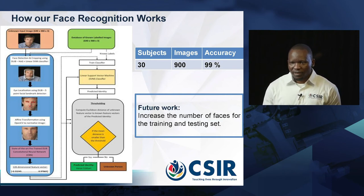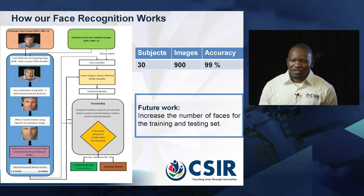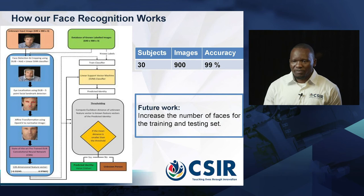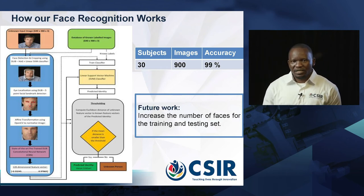We extract the features and then compare the extracted features with those stored in the database. Once the threshold determines whether the person is who they claim to be, that person can be accepted. In the current system we developed, we used 30 subjects, collecting 30 images from each, giving us 900 images in total, and we managed to achieve 99% accuracy.